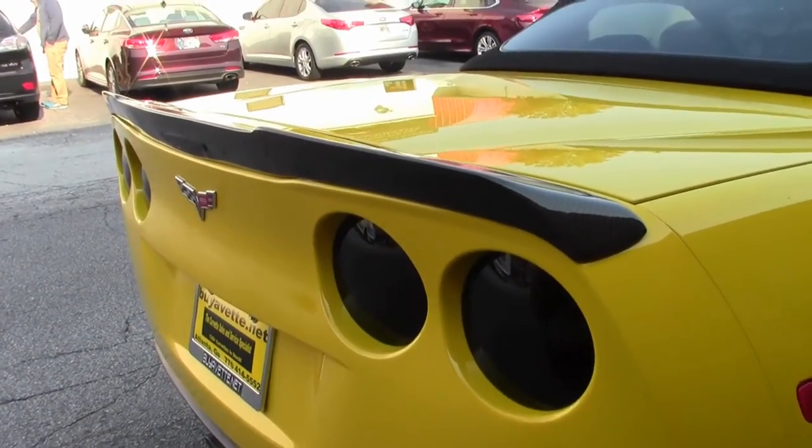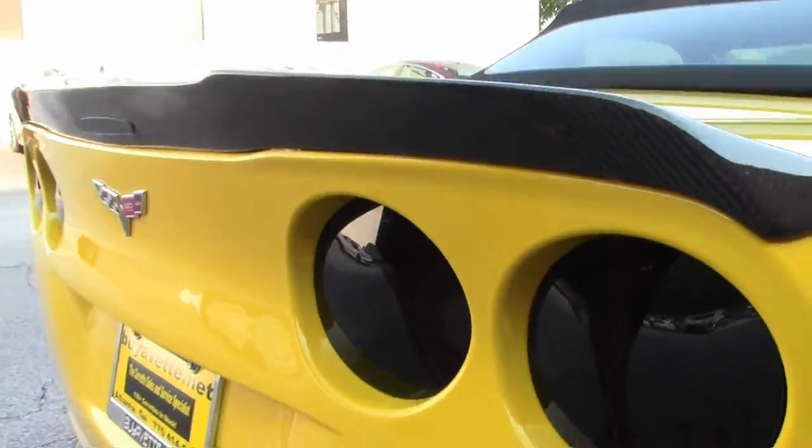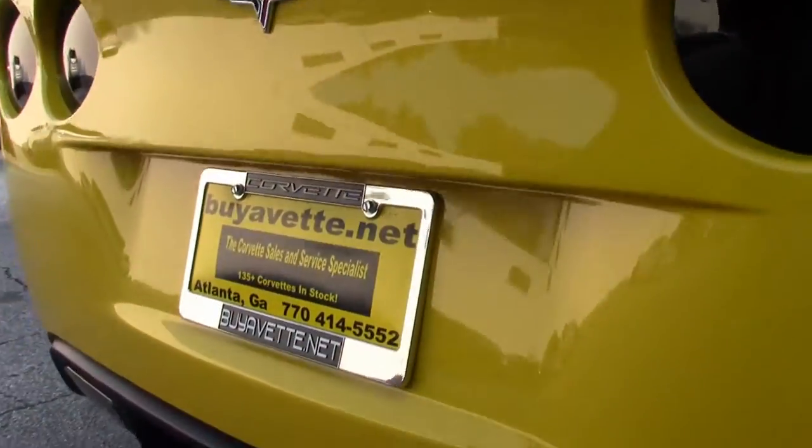Now let's take a look at the back. As you see, it has the blacked out lights on the back as well as the carbon fiber spoiler. Down below you'll see the dual mode exhaust.